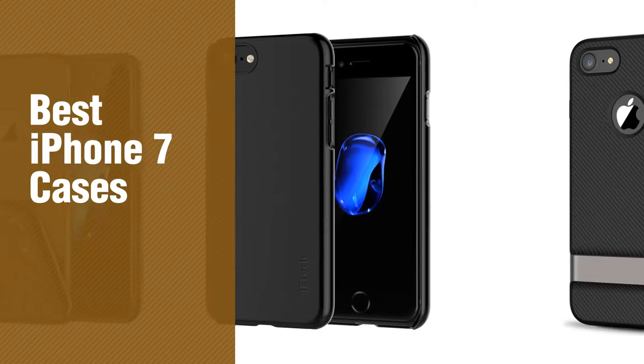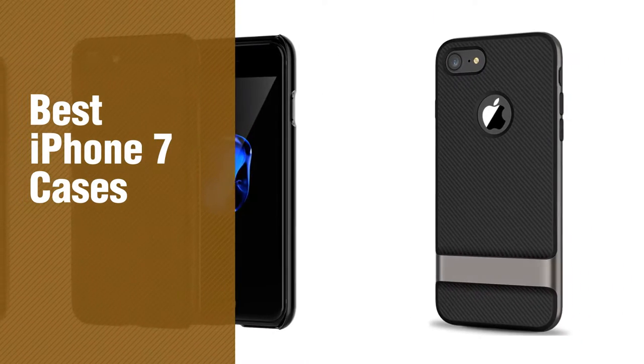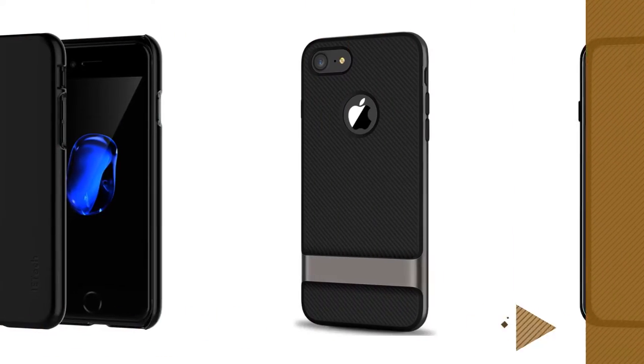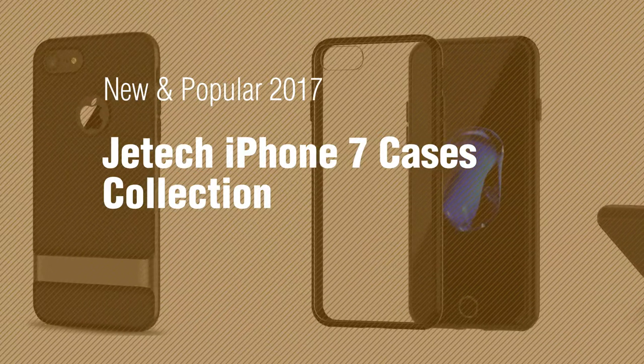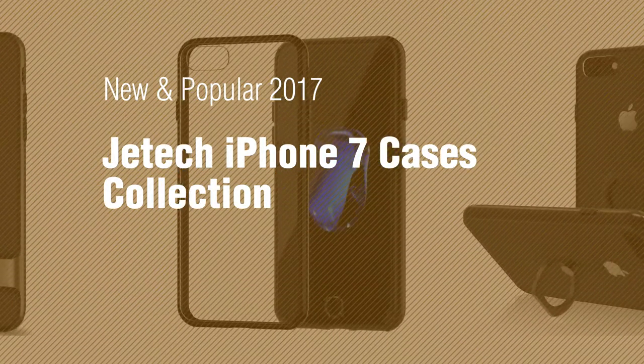If you're looking for best iPhone 7 cases, here's a collection you've got to see. New and popular 2017, JETech iPhone 7 Cases Collection.